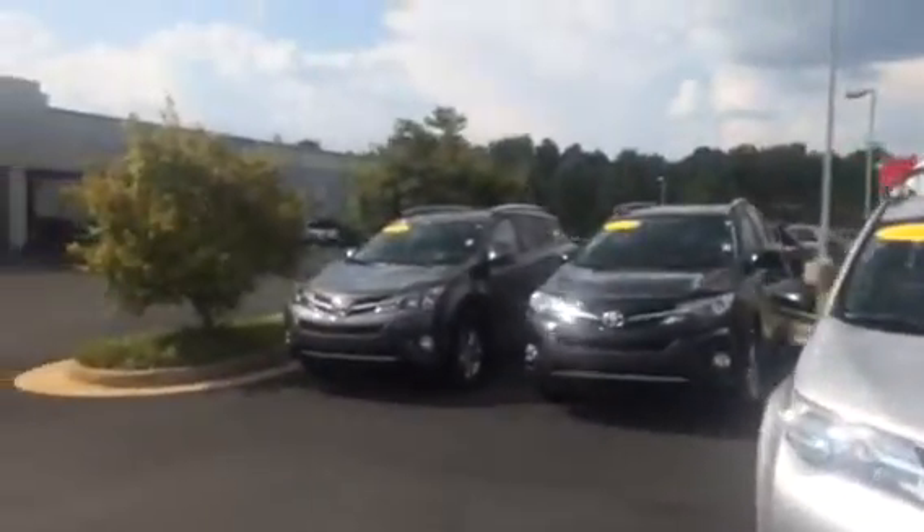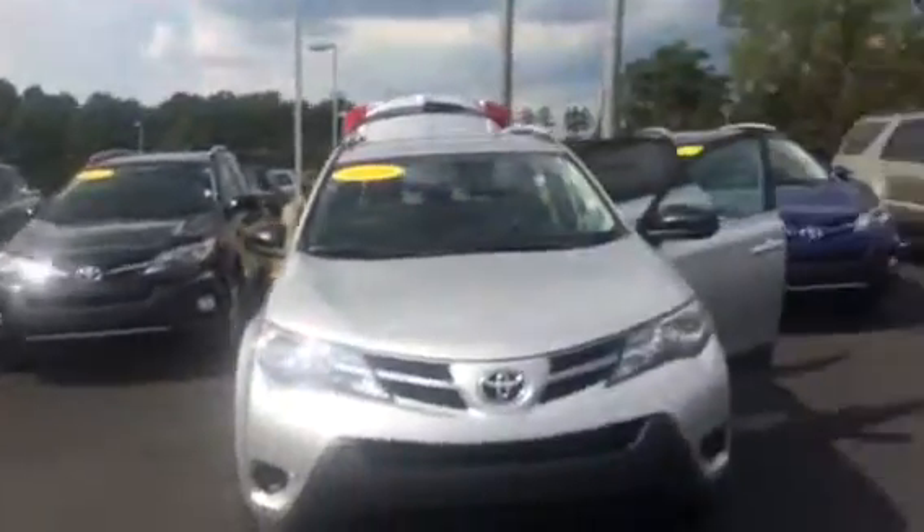I'd love for you to come by and test drive this vehicle. Also check out our other inventory that we have — we have several other models and colors to choose from. We have some more 2014s and 2013s.